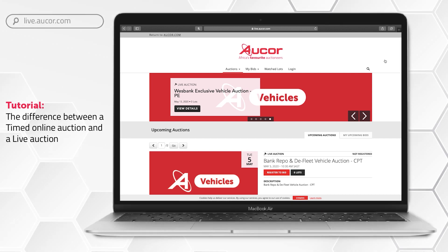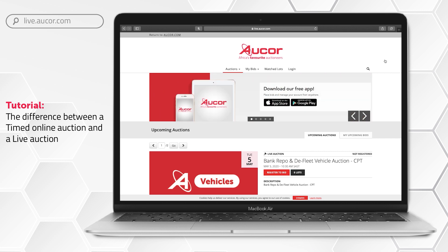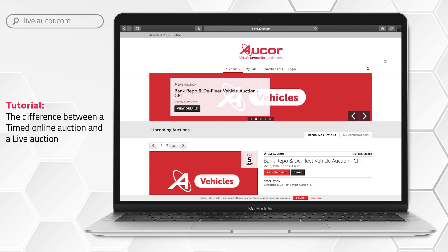Our online bidding platform at live.orgor.com allows you to bid by means of a live webcast auction or a timed online auction via a mobile and tablet based app, as well as a web bidding solution using your laptop or PC. At Orcor we offer timed online auctions, live auctions with webcast bidding, as well as exclusive live auctions.